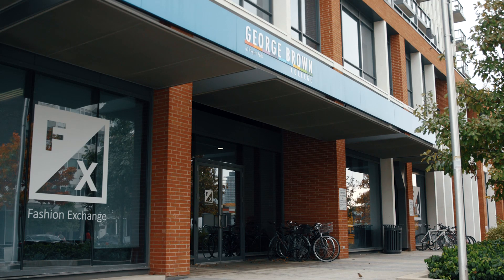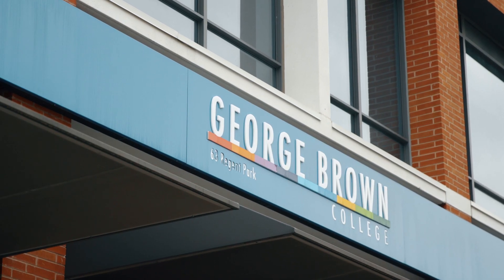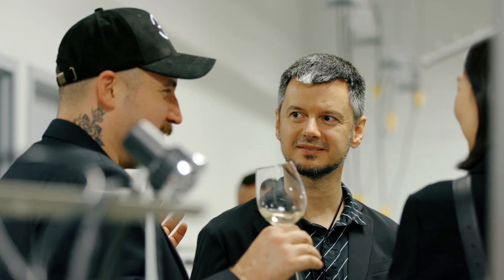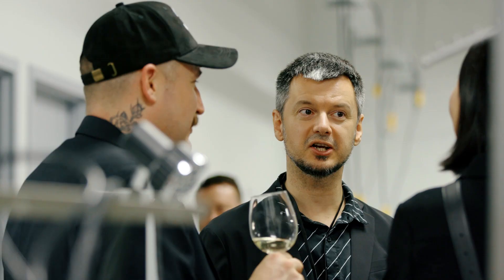Epson has partnered with a number of colleges including George Brown College here in Toronto. One of the things we're excited about with George Brown is that they have the same passion for the art form of fashion that we do at Epson. Allowing the students to use the latest technology around how to print fabrics is going to be a real great thing for both Epson and George Brown.